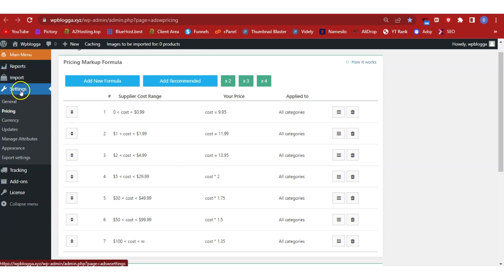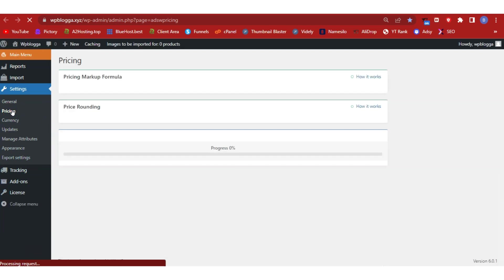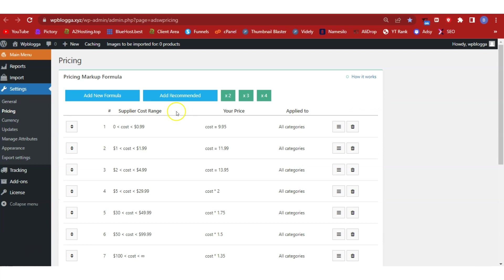Under the AliDropship main menu, click on Settings. First, activate your license — click on License and enter the license key sent to your email. Without activating the license key, the plugin will not work. For the other settings we'll skip them, but let's look at the pricing settings. Click 'Add Recommended' and it will automatically populate the pricing formulas. I recommend going with the recommended formulas, but if you have a custom formula, click 'Add New Formula' to add your own.